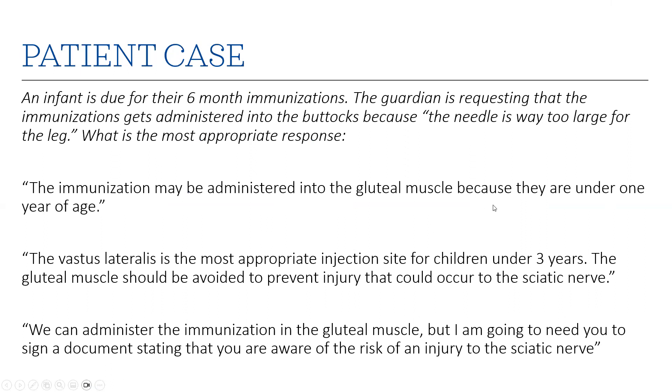Patient case: an infant is due for their six-month immunizations, and the guardian has requested the immunizations be administered into the buttocks because the needle seems too large for the leg. The correct answer is that the vastus lateralis is the most appropriate injection site for children under three years. The gluteal muscle should be avoided to prevent injury that could occur to the sciatic nerve — it is not an appropriate site because of the risk of damaging the sciatic nerve during injection.